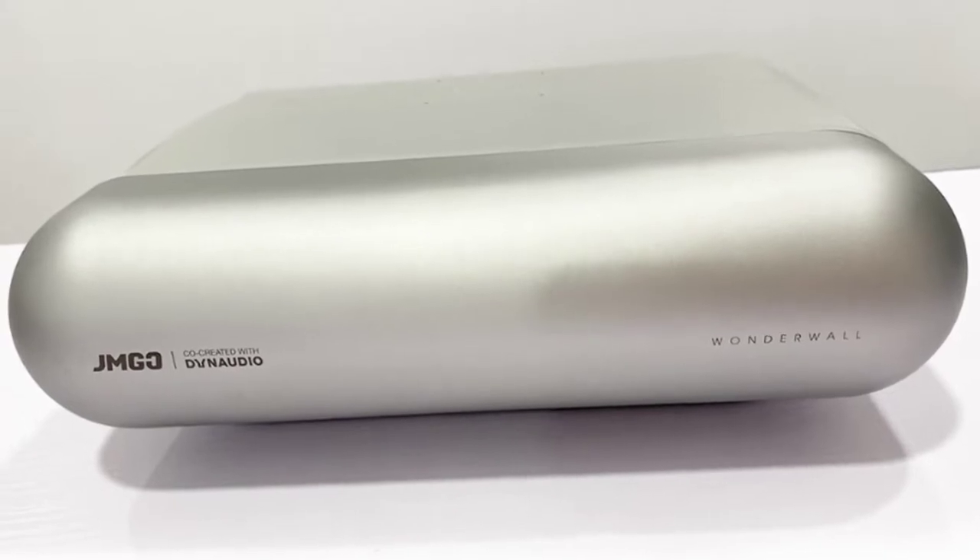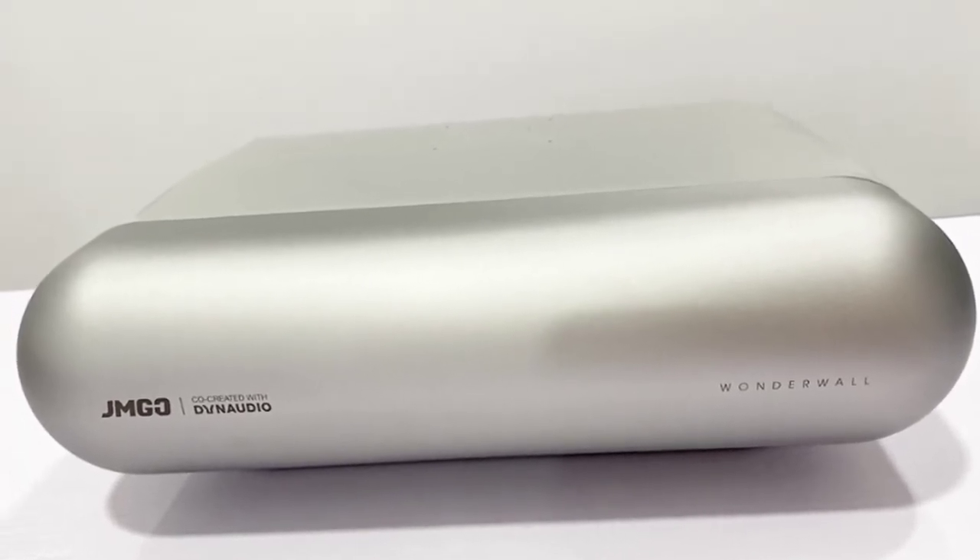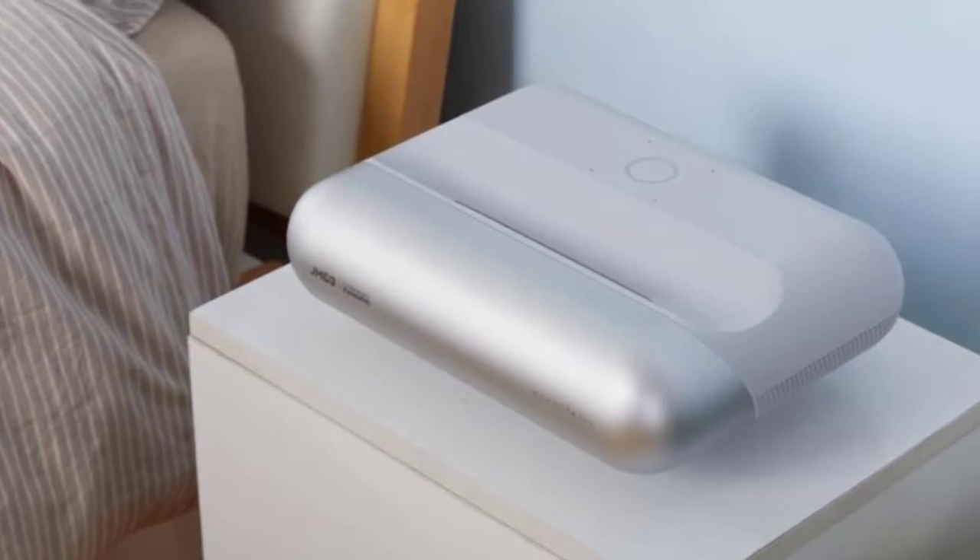Today I will be discussing the JMGO O1 Ultra Short Throw Premium Projector, with its unique specifications and features.